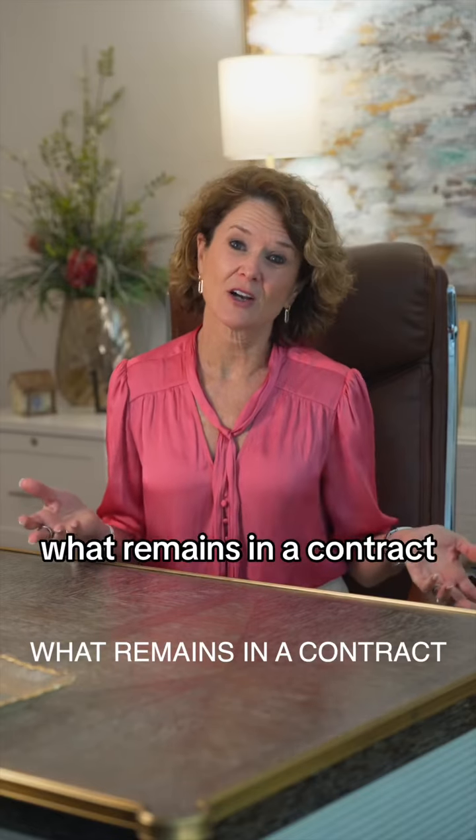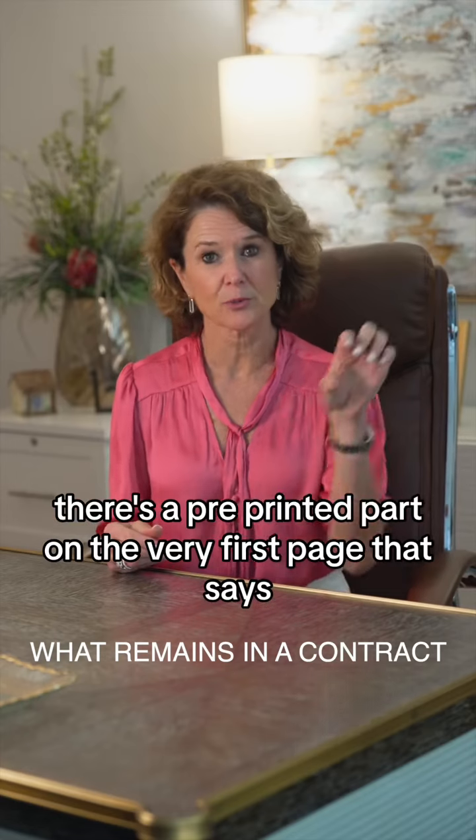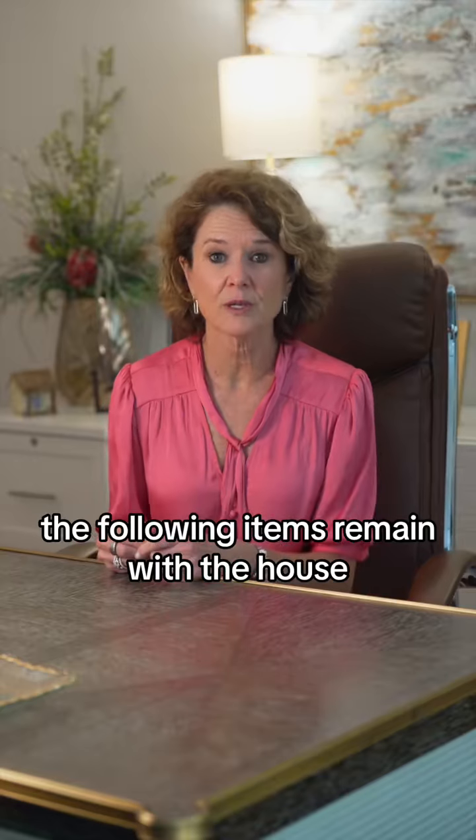The question is: what remains in a contract? If you're a seller or buyer in the Tennessee contract, there's a pre-printed part on the very first page that says the following items remain with the house.